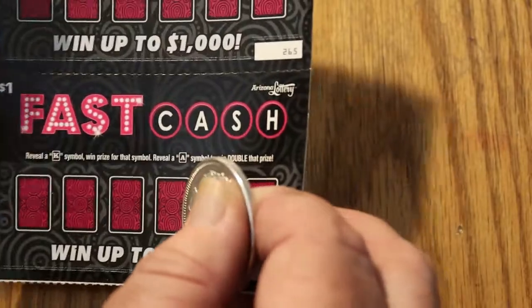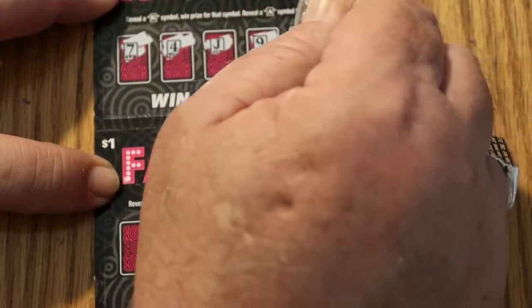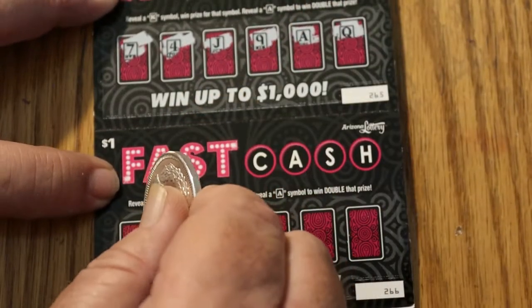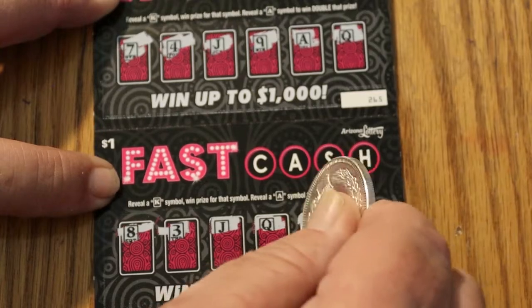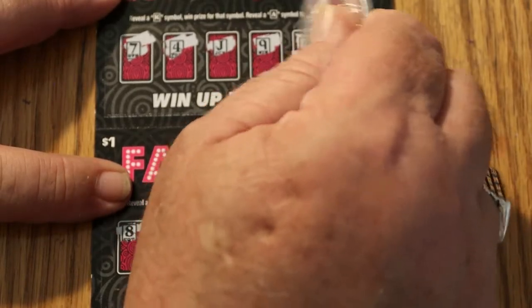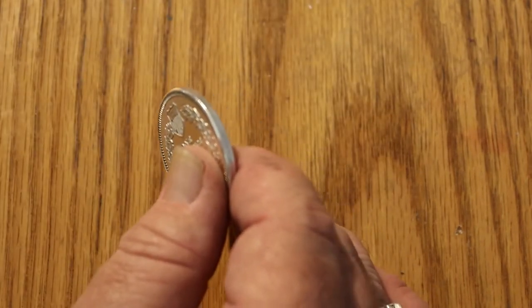Ticket 265 and 266. A 7, a 4, a Jack, a 9, an Ace — how about that — and a Queen. An 8, a 3, a Jack, a Queen, a 9, and a 4. So what do we have here for the Ace? Another $2. Since it's double up, we'll do two bells. It is really hard to get enthusiastic on these ultra-low-boy tickets, but if I hit something interesting, I'll get excited.